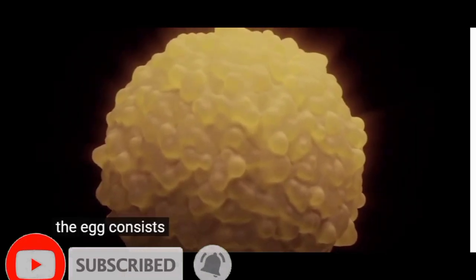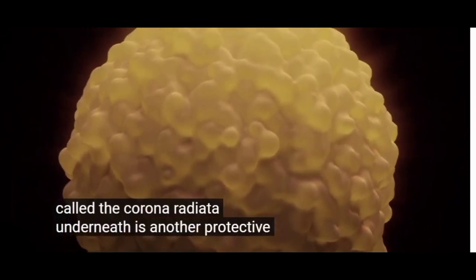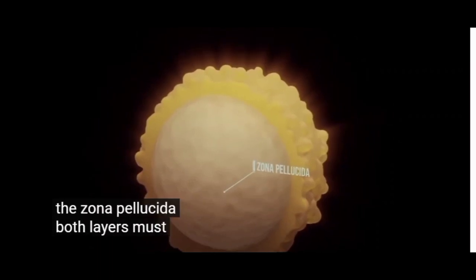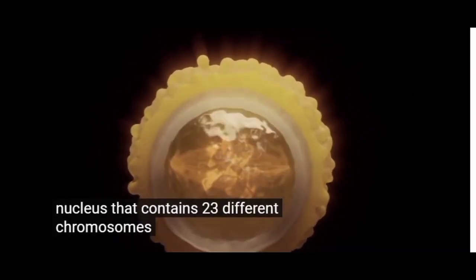The egg consists of an outer layer called the corona radiata. Underneath is another protective layer, the zona pellucida. Both layers must be penetrated by the sperm cell in order to reach the cell nucleus that contains 23 different chromosomes.